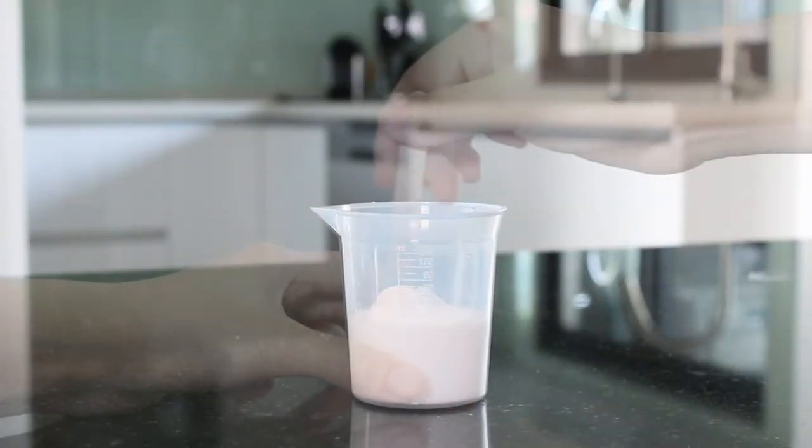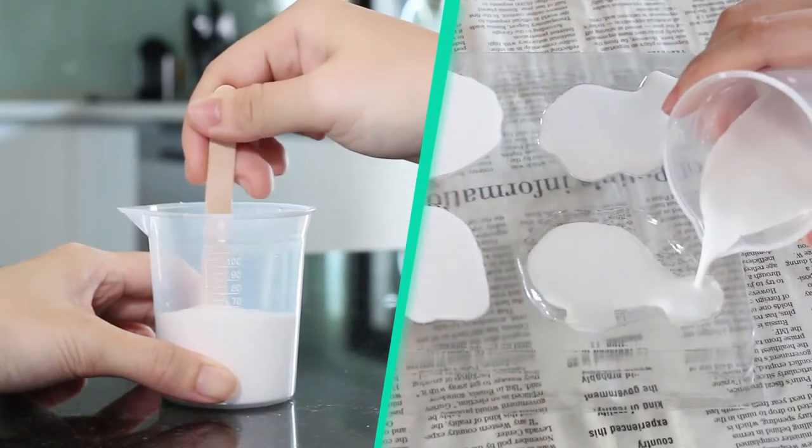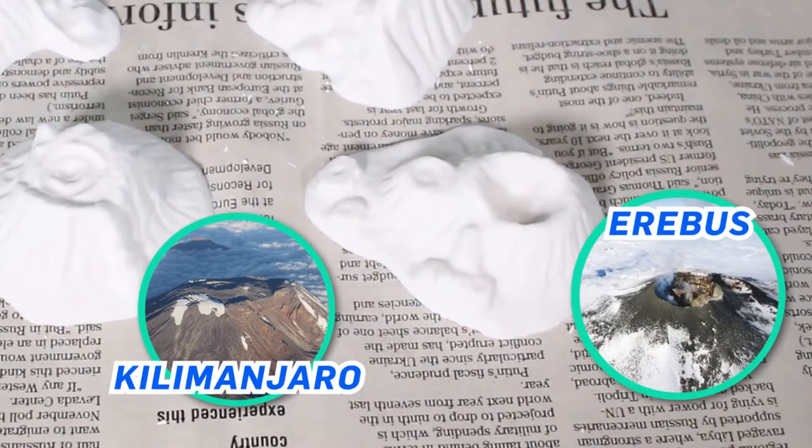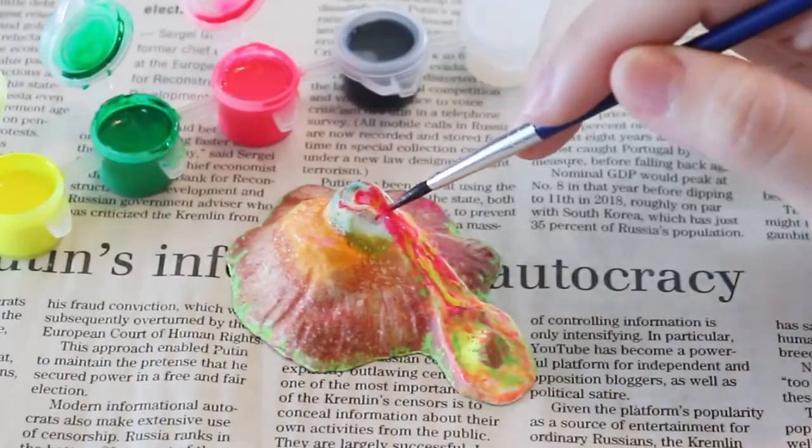Recreate four world-famous volcanoes from Italy, Africa, Antarctica and America. Paint them in glowing colours.